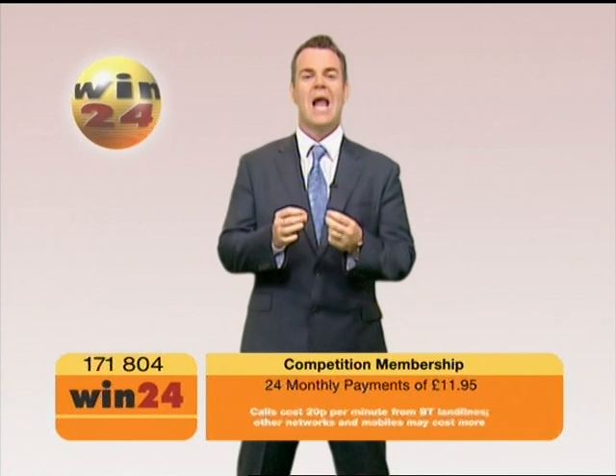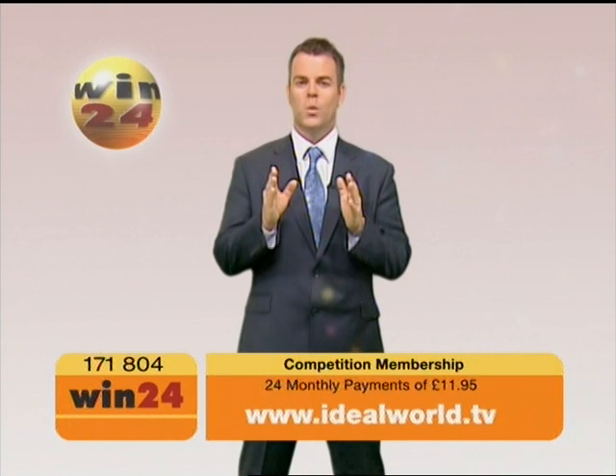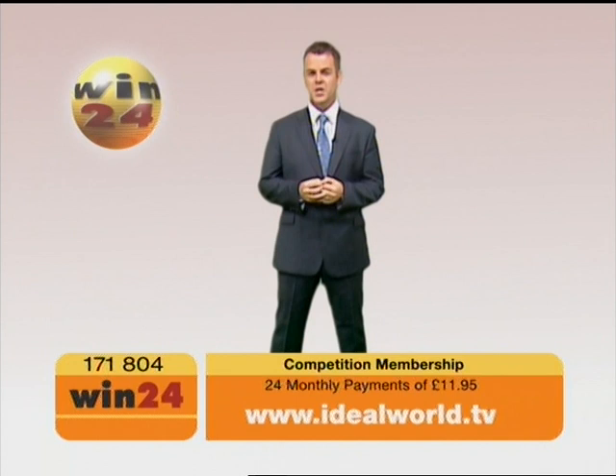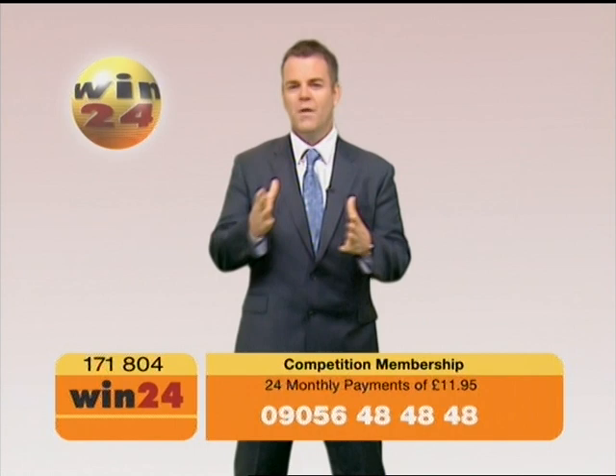Idealworld are bringing you a very exciting opportunity from Win24, giving you the chance to win holidays, laptops, and cameras. 15,000 Idealworld customers have already joined. For just £11.95 a month — that's £2.76 a week — Win24 will enter you into at least 125 prize-winning competitions every month for the next 24 months. That's at least 3,000 competitions. You will receive a welcome letter, a certificate, and your own unique membership number. Win24 will then hunt out those prize-winning competitions for you so you can just sit back and wait to win.